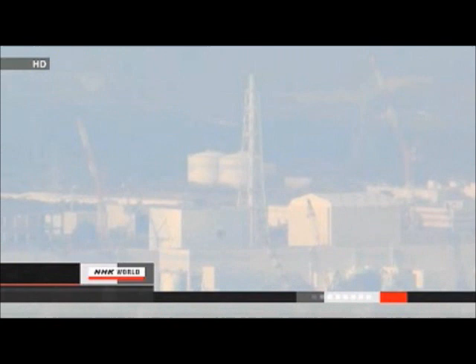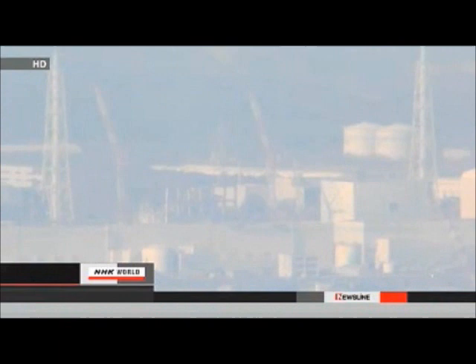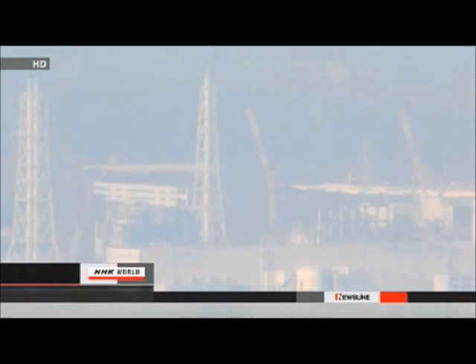TEPCO says the level of radioactivity in seawater near the number two and three reactors remains unchanged, meaning that radioactive water is unlikely to have leaked into the ocean. The company will look into how the contaminated water got into the pits.